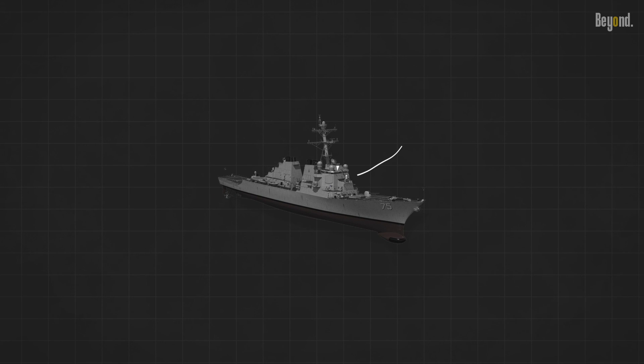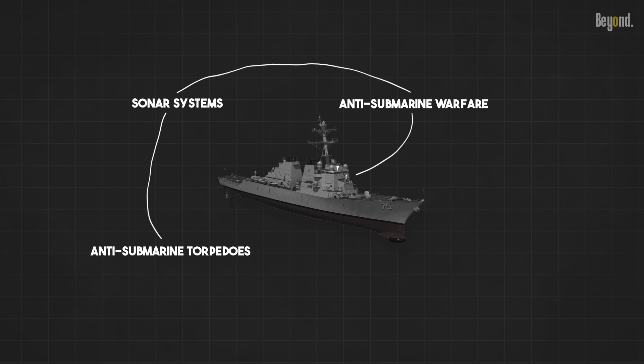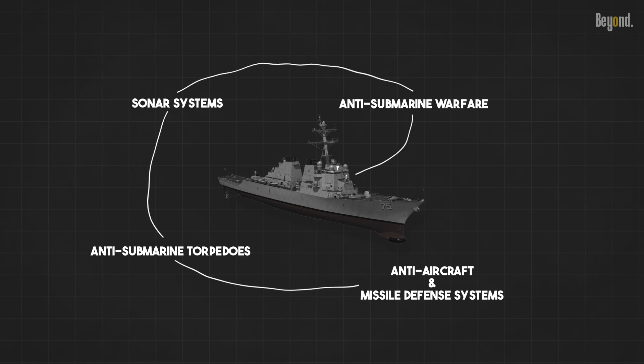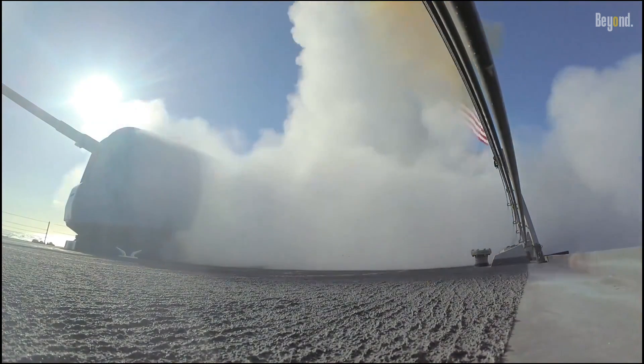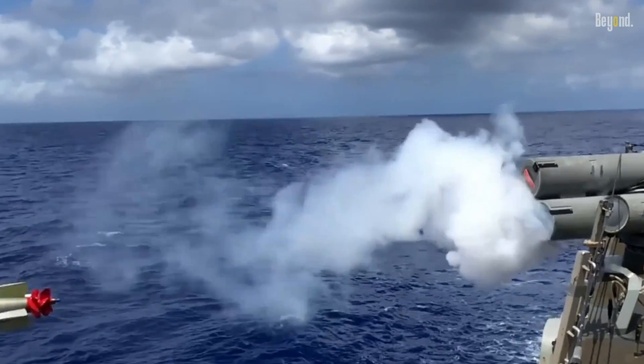This class is equipped with substantial anti-submarine warfare capabilities, including advanced sonar systems and anti-submarine torpedoes. It also features powerful anti-aircraft and missile defense systems, providing protection against aerial threats. The Arleigh Burke class destroyer possesses robust damage control systems, ensuring its ability to withstand and recover from battle damage.